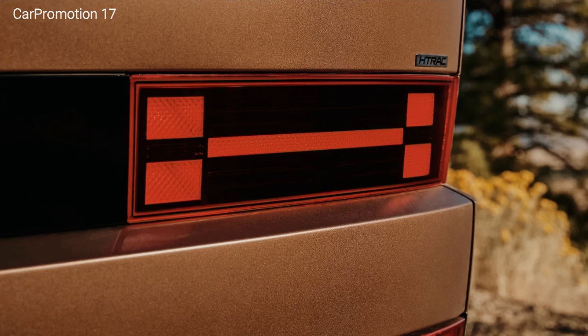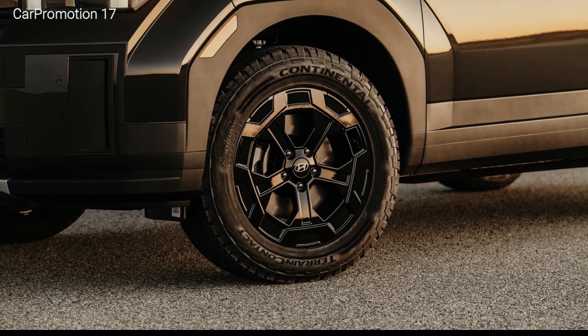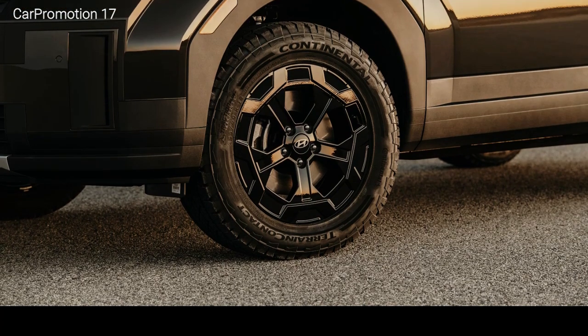Suspension tuning is comfortable, and body control remains tidy during cornering. The most unpleasant thing we noted was the rush of wind at higher speeds. Even though it's no rock crawler, the Santa Fe XRT proved capable on the trail, climbing steep hills without hesitation.